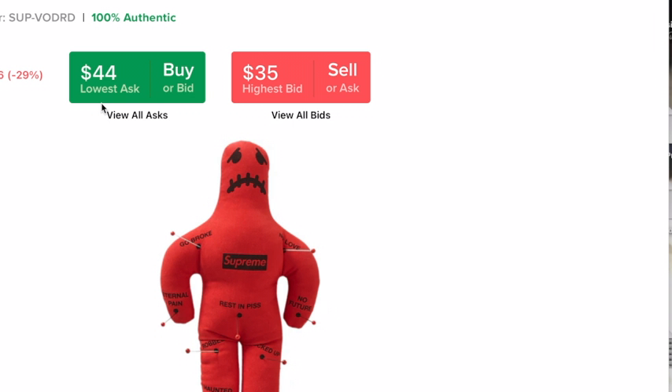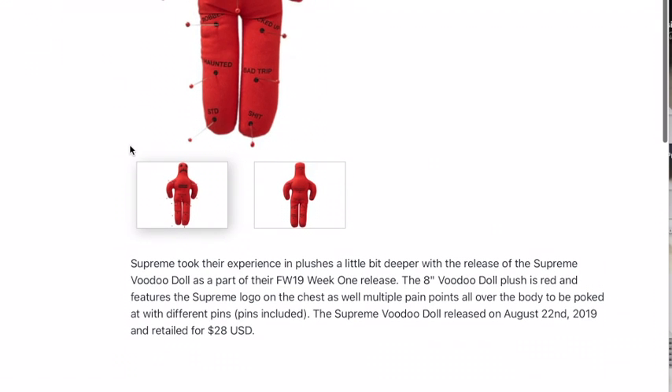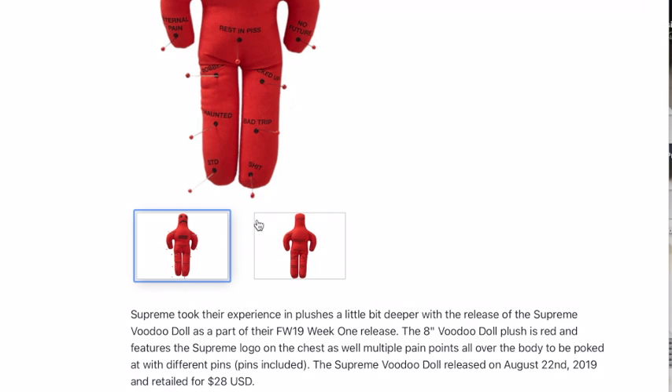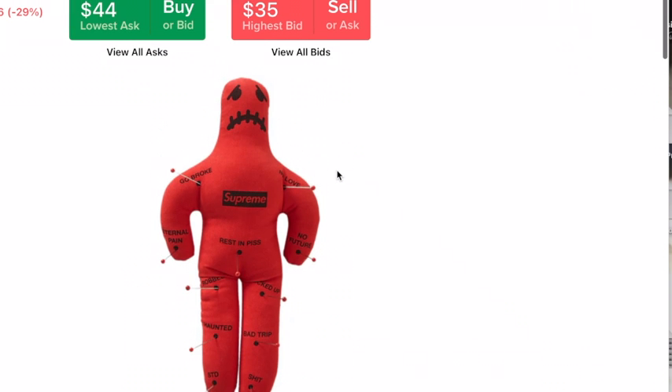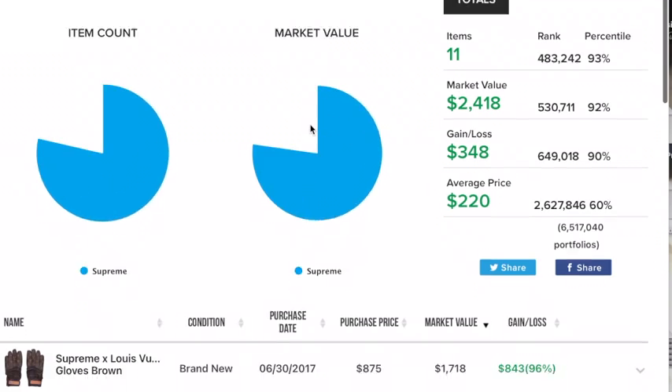Next, let's do the Supreme Voodoo Doll. $44 for a Supreme Voodoo Doll. Like, what? $44 — oh my gosh.